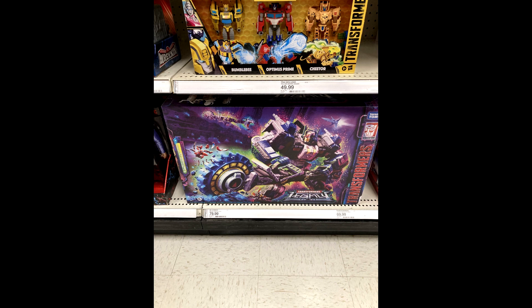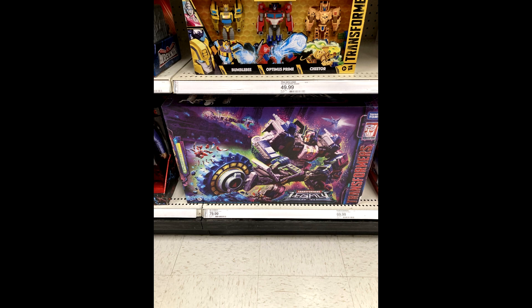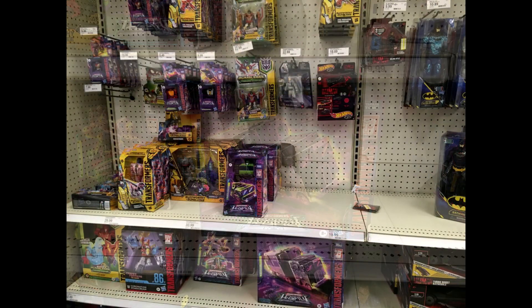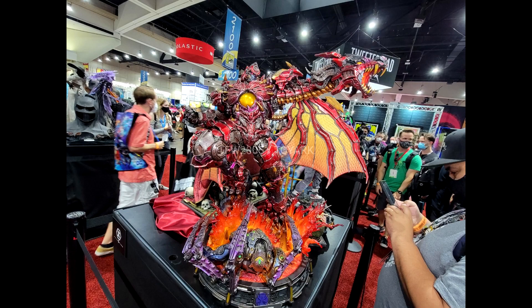Also found at US retail: Legacy Metroplex, Masterpiece MPM-13 Blackout, and the new Cyberverse Deluxe 3-pack — all spotted at a Target in New Jersey. The Cyberverse 3-pack includes Deluxe Bumblebee, Optimus Prime, and Cheetor. I have Metroplex on pre-order with Amazon so they may start dropping soon — wasn't supposed to come out till November. Also found at the same Target was Legacy Commander Class Motormaster. Good hunting everyone.